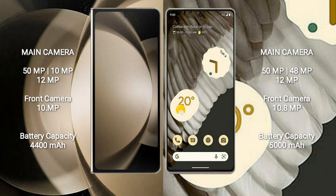Samsung Galaxy Z Fold 5 has a 4400mAh battery with 25W fast charging support. Google Pixel 7 Pro has a 5000mAh battery with 23W fast charging support.